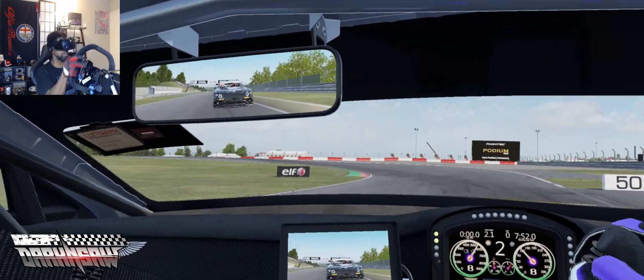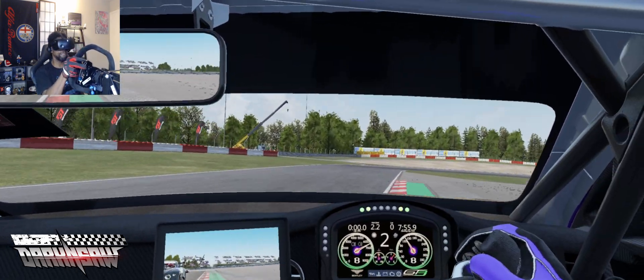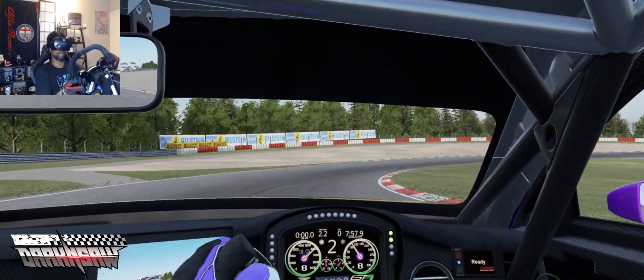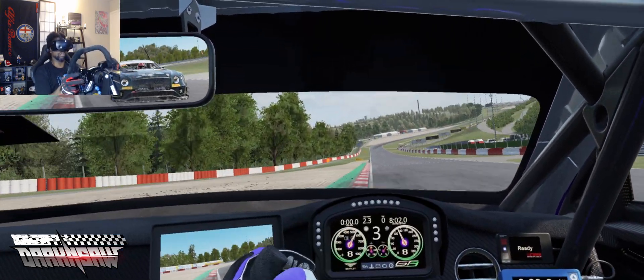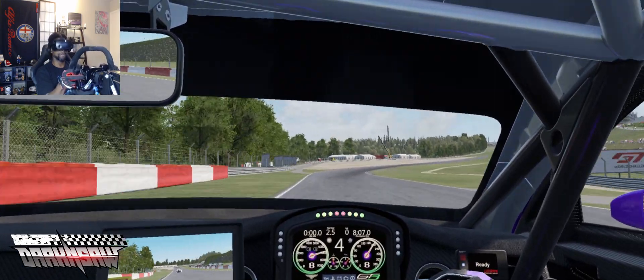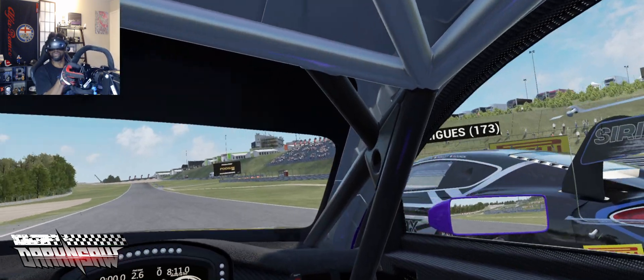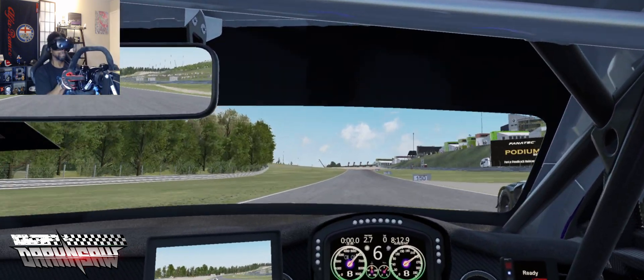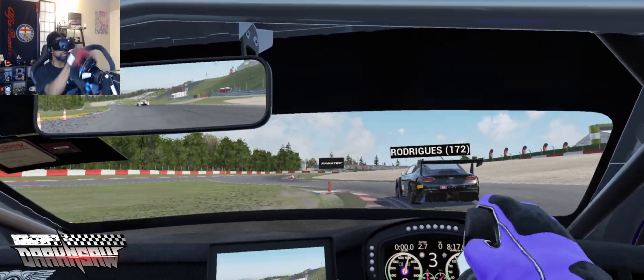I've got it on 110 percent resolution in-game and right above 2160 in Steam VR, and this is extremely acceptable. It's fast — wait, let me do some laps.